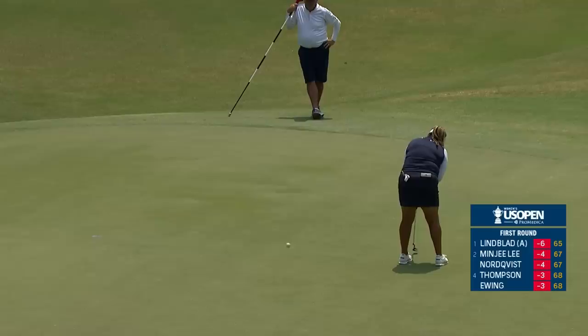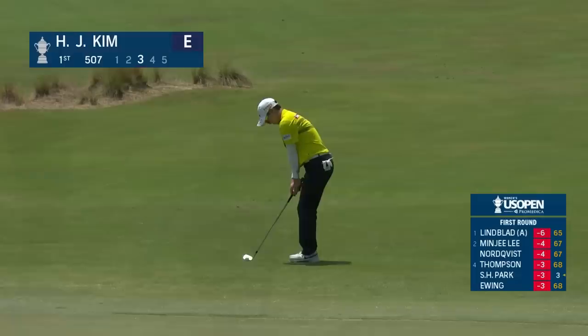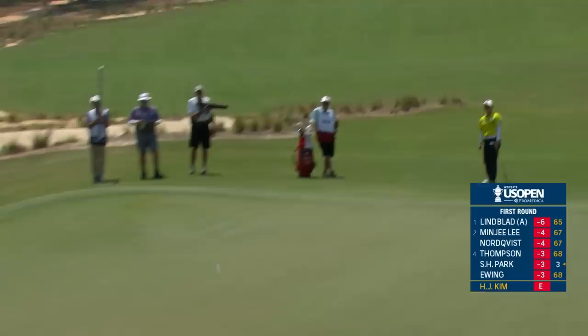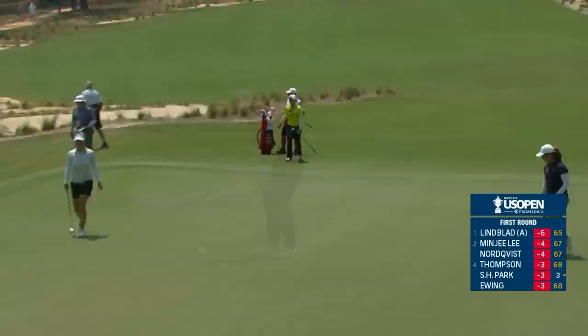Lizette Salas for a birdie — a player that just continually puts herself in a great position, and off to a great start. This is major champion Hyoju Kim, who shot the lowest round ever — male or female — in a major championship: a 61, with a lot of shots like that, en route to winning the Evian back in 2014.